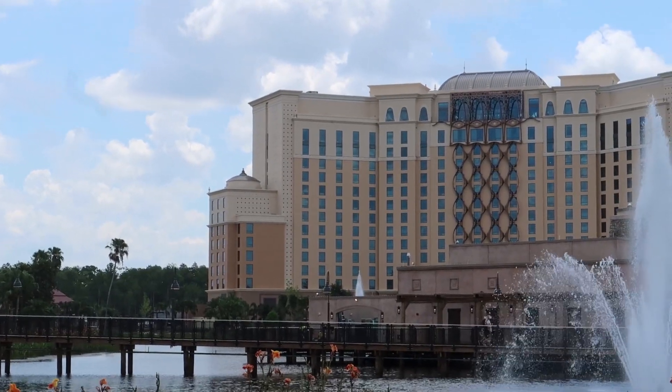On the lobby level where you check in is where you'll find the fitness center. It's not the biggest fitness center I've seen here at Disney World, but they do have new updated machines and lots of cardio equipment.